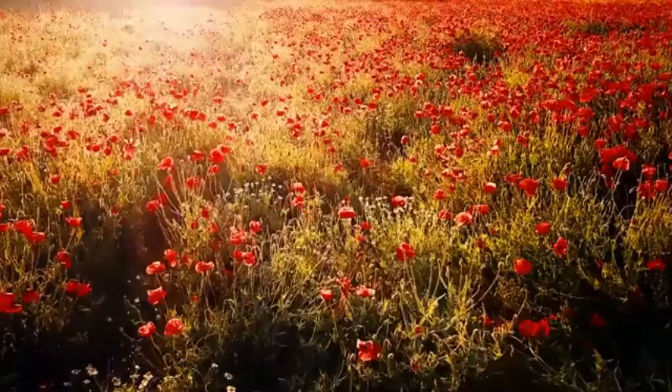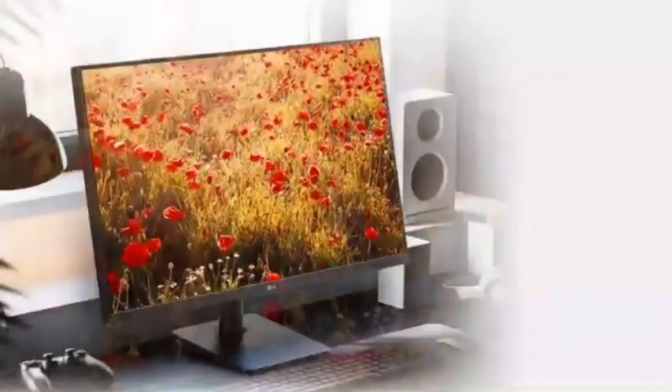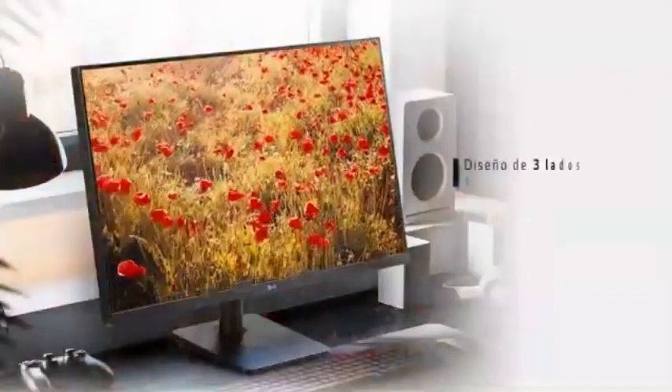So, what makes these LG monitors stand out? Let's dive in and explore the best LG monitors of 2025. Let's get started.